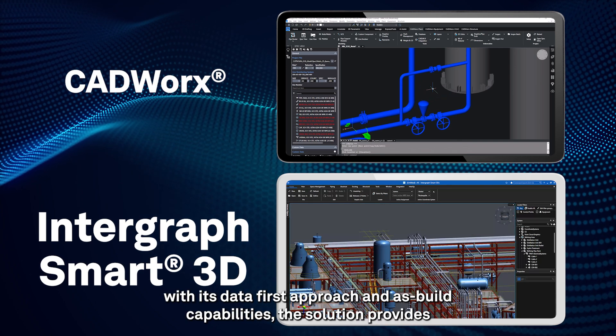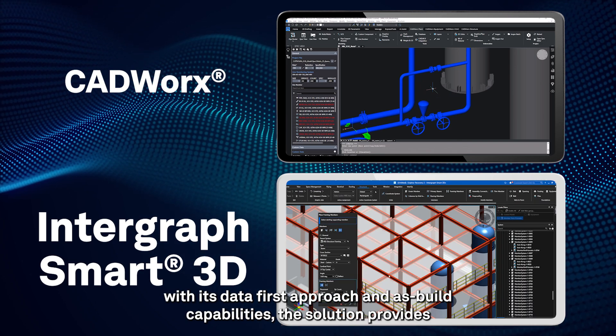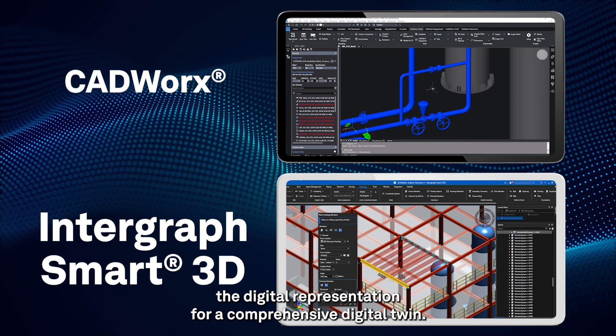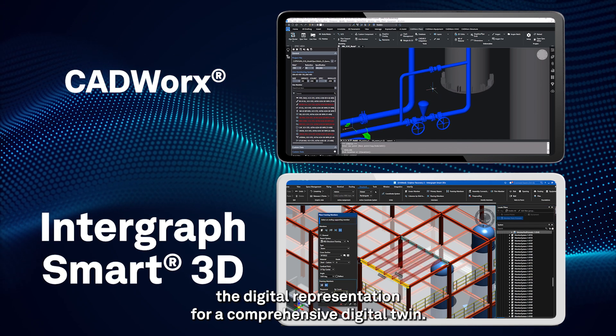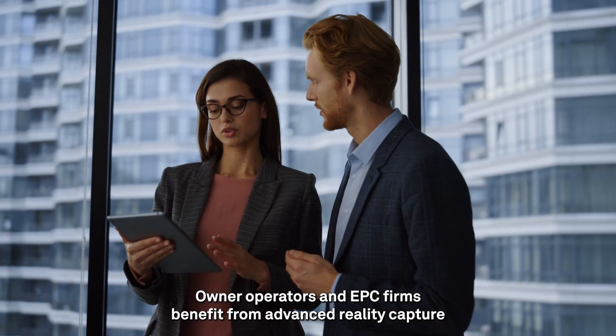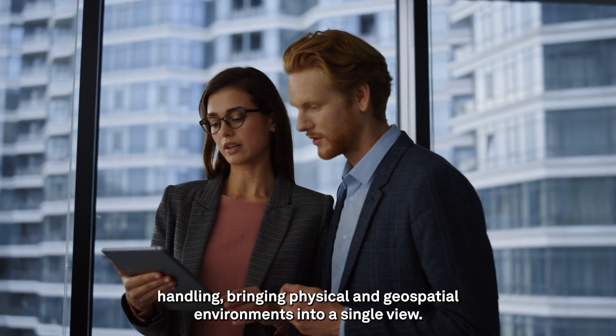With its data-first approach and as-built capabilities, the solution provides all capabilities needed to design a facility, as well as maintain the digital representation for a comprehensive digital twin. Owner-operators and EPC firms benefit from advanced reality capture handling.